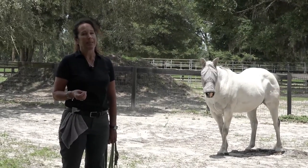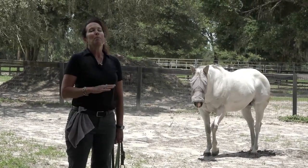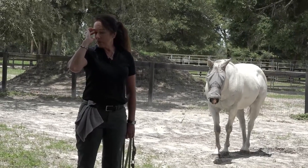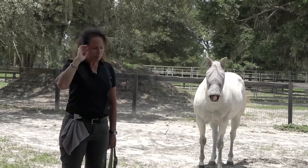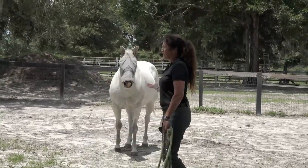He needs to be rehabilitated — it's not just about retraining. He hasn't come here because he's only learned the wrong things; it's much more complex than that. He's injured his owner several times now. So it's about rehabilitating him — I've got to get to the cause. And I already know what the cause is, but he needs a lot of time to release that and recover from it. That's why he's here.